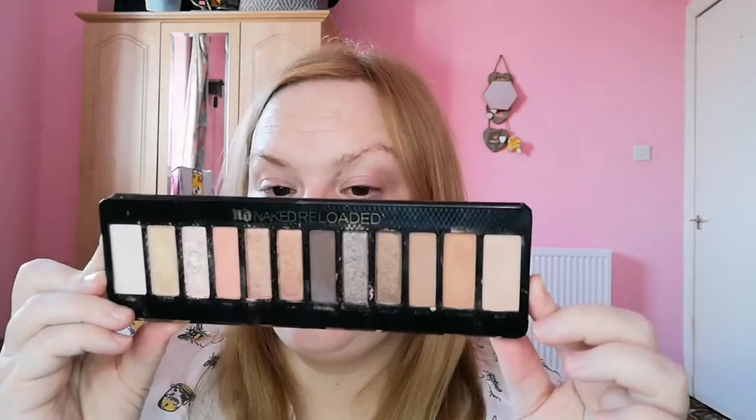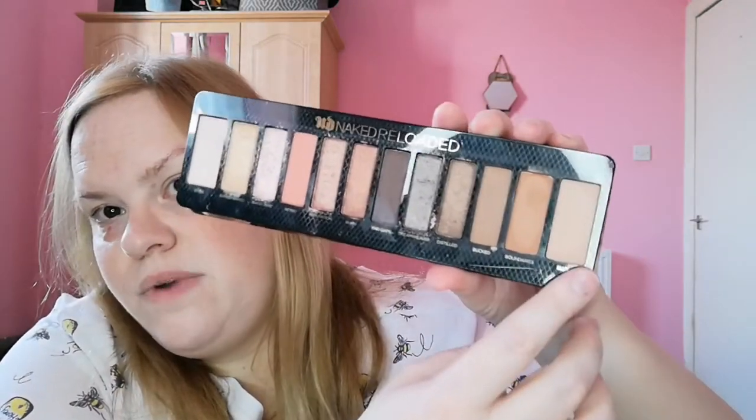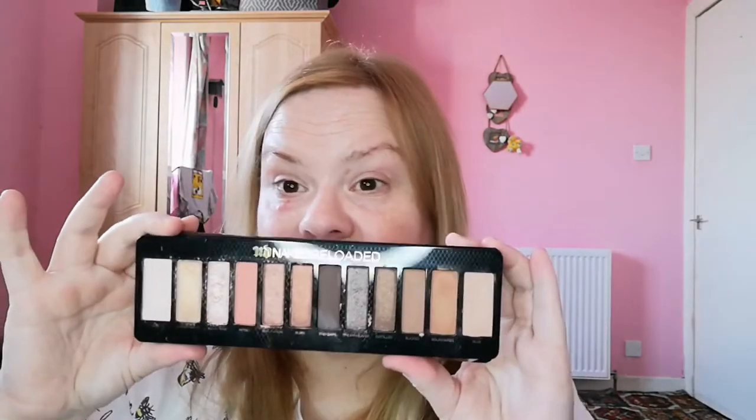Then we have the Urban Decay Naked Reloaded palette. I bought this on Depop brand new when it came out and I've had it longer than 24 months, but it performs perfectly well. It is beautiful — I absolutely love the shade Bucked and another shade there. I don't normally go for mattes but this is such a stunning palette, and unless it completely dries out it ain't going nowhere.